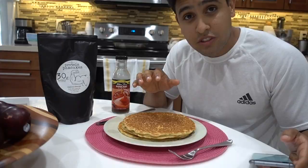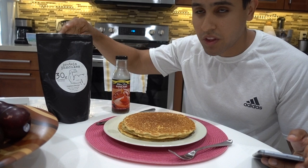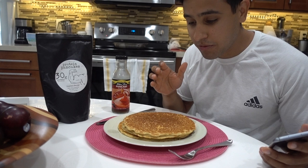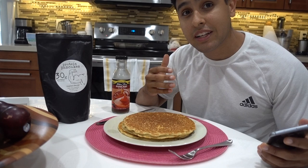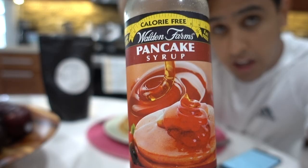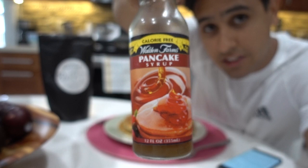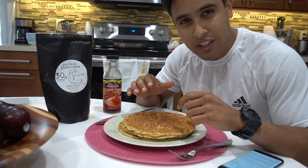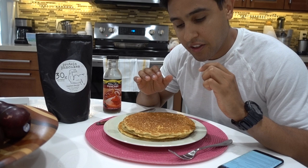I was able to make three pretty big-sized pancakes with two servings of the pancake mix, which comes out to 34 grams of carbs, 6 grams of fat, and a whopping 60 grams of protein. You're getting a good amount of protein with these pancakes and they're pretty low in fat and carbs, so you can feel free to add a little butter and some fruits if they fit your diet. I'm going to eat them with Walden Farms calorie-free pancake syrup so I can get the full flavor for an honest review.